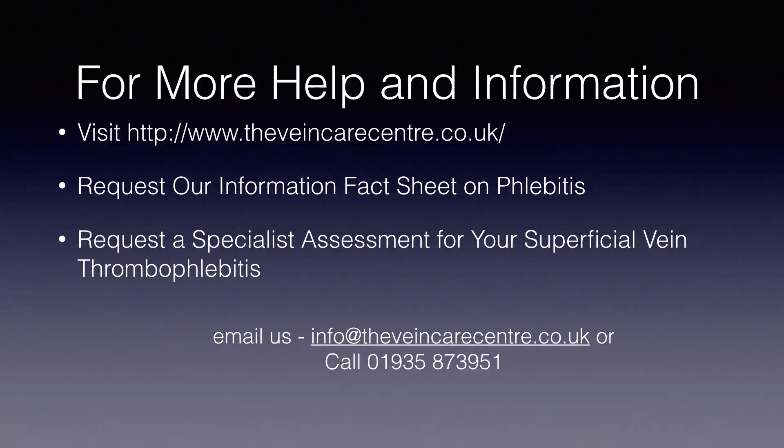If you would like more information about phlebitis, visit our website or request our free information fact sheet on phlebitis. In addition, if you would like to request a consultation and scan, give us a call. Thank you.